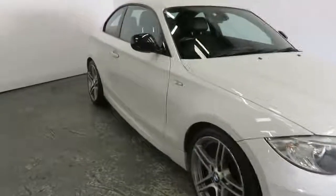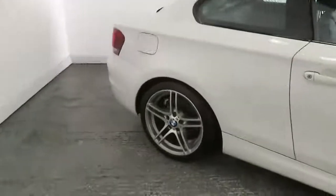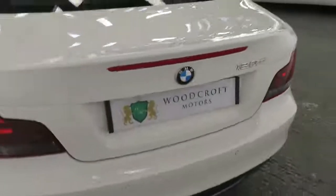At Woodcroft Motors we pride ourselves on our high level of service and the safe environment we provide for you to purchase your next vehicle from. We offer a click and collect service as well as a delivery option to anywhere in the UK.